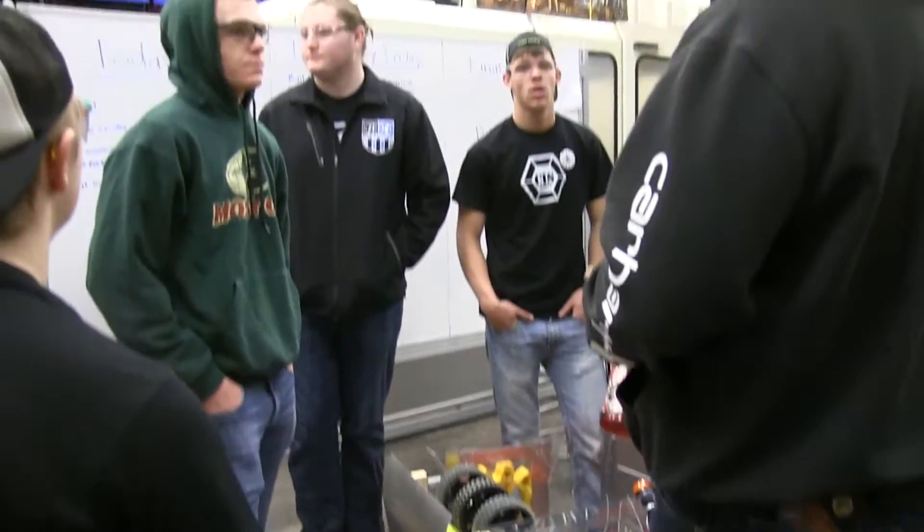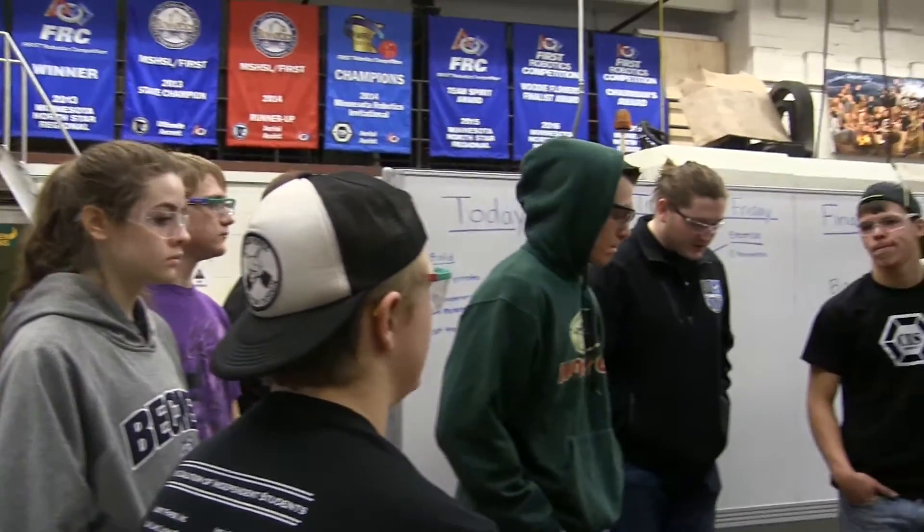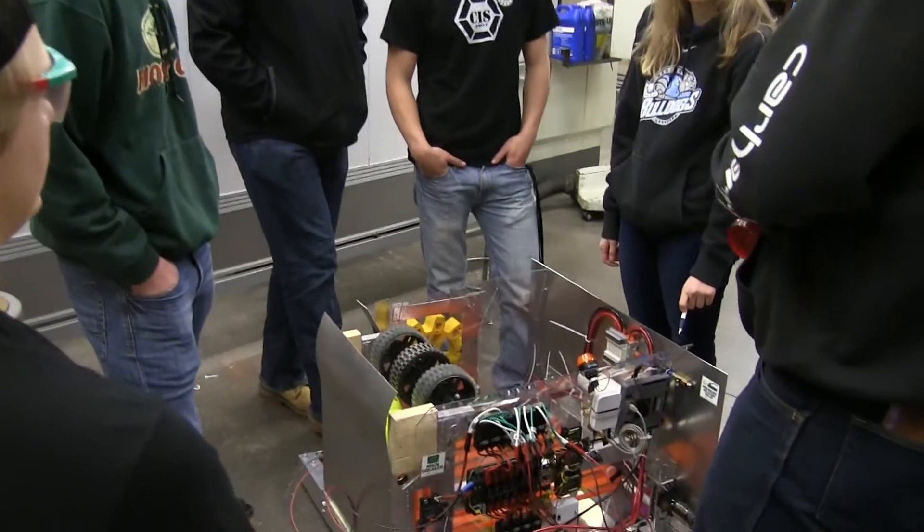The build team is doing a pretty decent job of getting everything done on the robot. Our practice robot is pretty much finished. There are a few things that still need to be added or changed. We're working on that, and today we're going to start cutting new pieces for the final robot that is going to be in our competition. We're going to be working hard all day today.